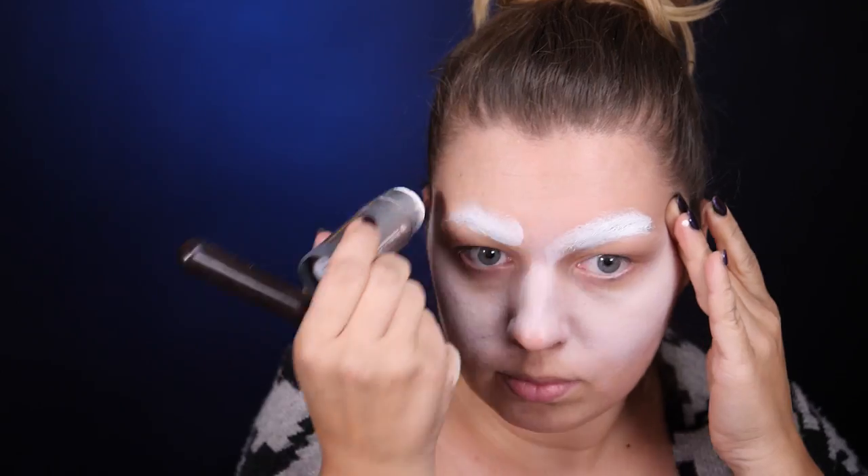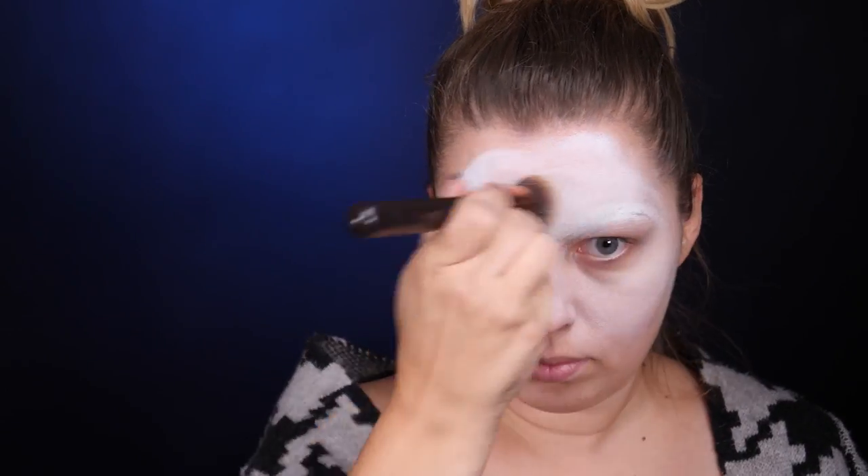A teraz zapraszam Was na część tutorialową, tam trochę więcej o samym procesie powstawania tej charakteryzacji. Standardowo zaczynam od zakrytych brwi. Jeśli jeszcze nie wiecie jak to robię, to zerknijcie na link w opisie. Dzisiaj na twarzy ląduję biały podkład w sztyfcie z Kryolana — jest najtrwalsza i najbardziej przyjazna skórze metoda bielenia. Nakładam podkład na całą twarz, omijając okolice oczu i te miejsca przy zębach, które będę malować na czarno. Obowiązkowe pudrowanie i przechodzę do koloru.